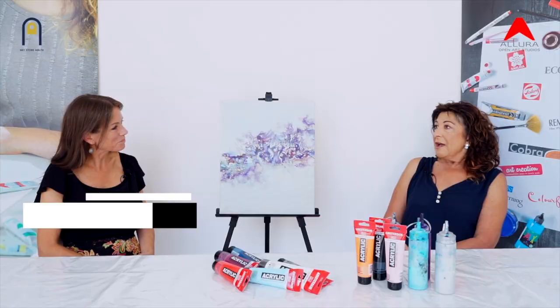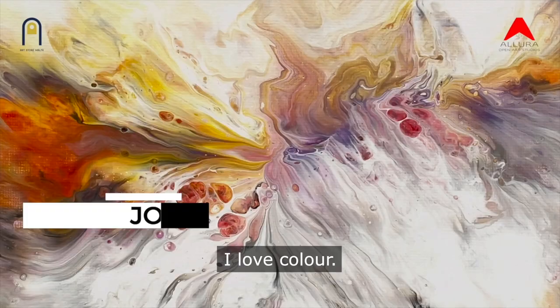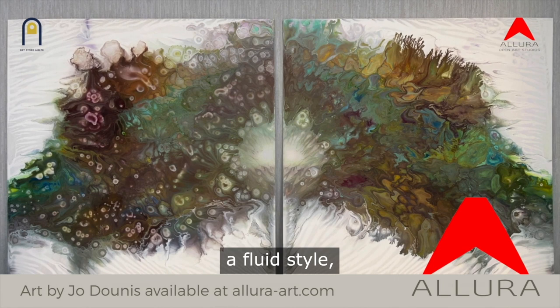It is inspired by natural surroundings and also by colour. I love colour. I work in a textured style, a fluid style, semi-abstract, abstract — but the predominance and the focus is always on colour for me.